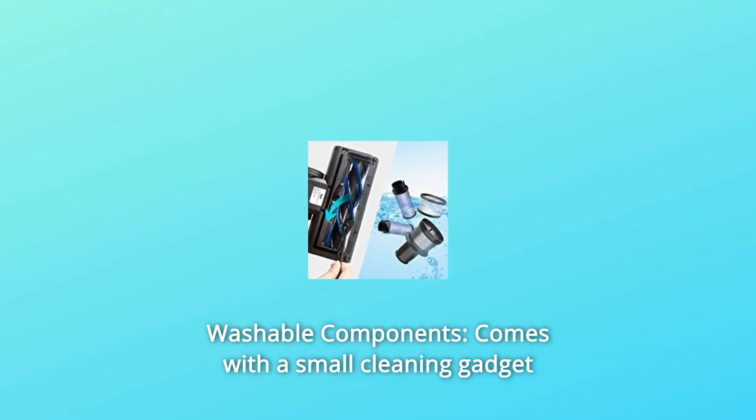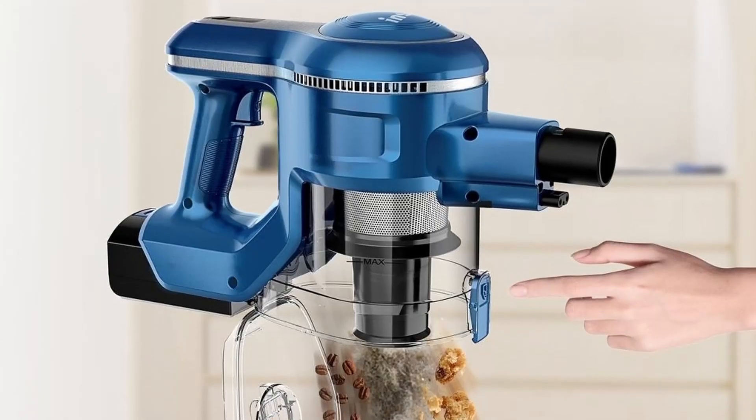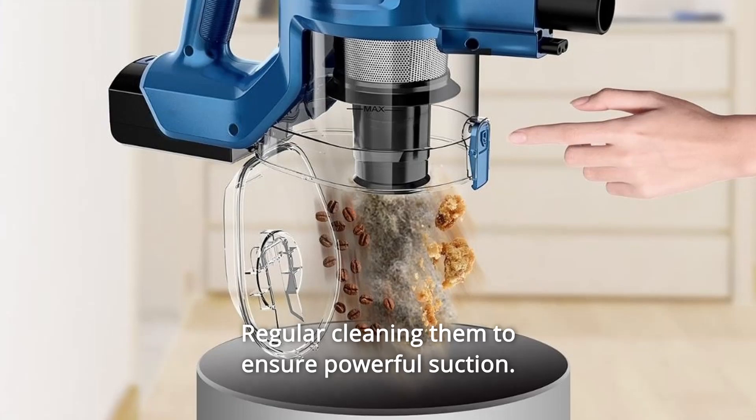Number 3: Washable Components — comes with a small cleaning gadget for a convenient cleaning job. Number 4: The white and purple filter and stainless strainer can be detached for washing. Clean them regularly to ensure powerful suction.